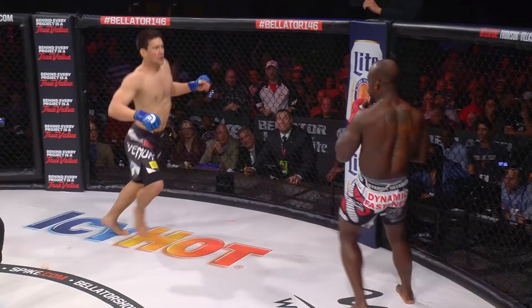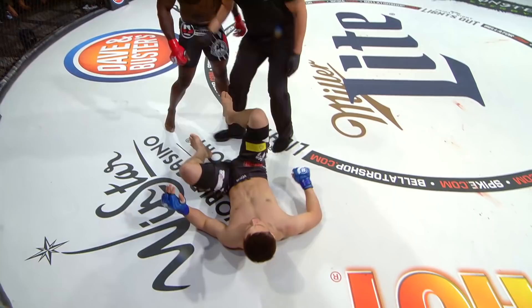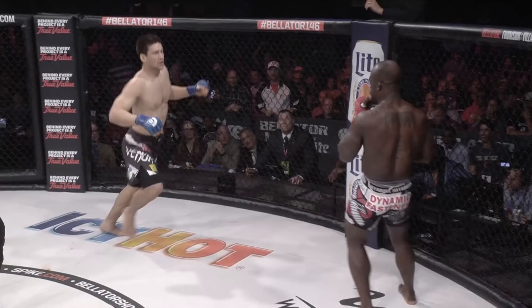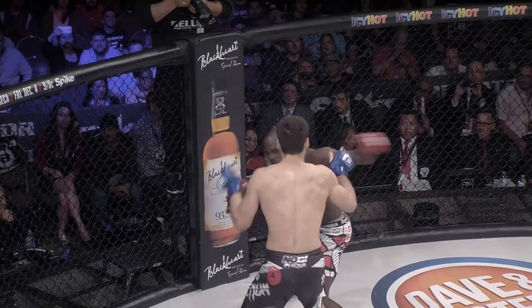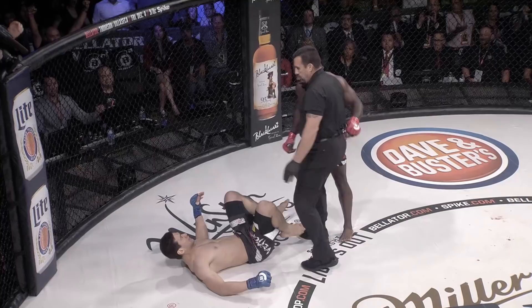They said they would stand and trade, and they meant it. Everything going the way of Hisaki Kato, looking for the finish — and look at that left hook. That would have dropped anyone in the division. Look at it again: everything behind it, a leaping left hook with the shoulder behind it.